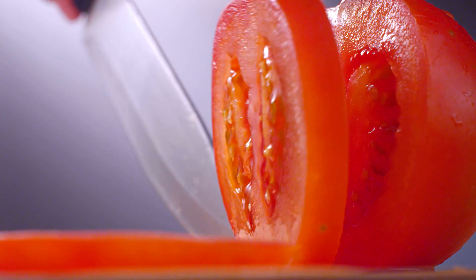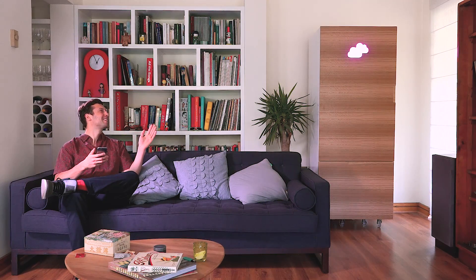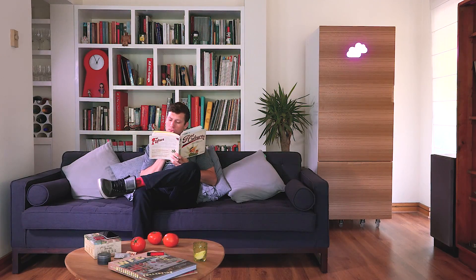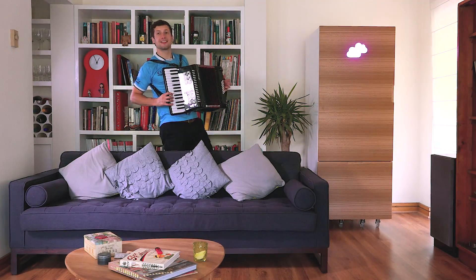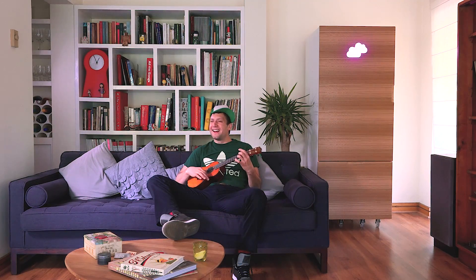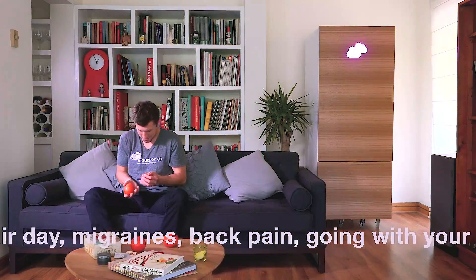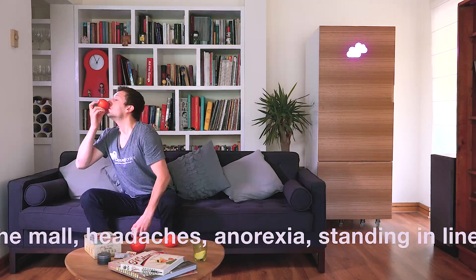Usually growing the best quality tomatoes requires time and dedication, but with CloudPonics it's super easy and anyone can do it with minimum dedication. Let's also remember that tomatoes, besides helping you relax and have a good time, can help you with medical conditions such as glaucoma, arthritis, insomnia, Parkinson's, and a handful of other ailments.